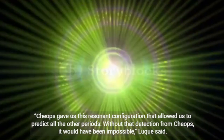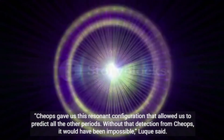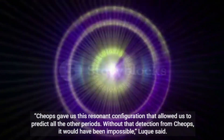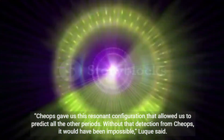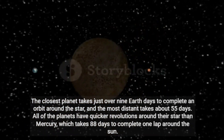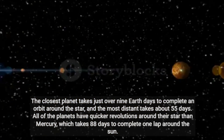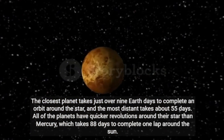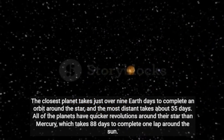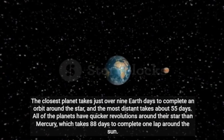"CHEOPS gave us this resonant configuration that allowed us to predict all the other periods. Without that detection from CHEOPS, it would have been impossible," Luque said. The closest planet takes just over 9 Earth days to complete an orbit around the star, and the most distant takes about 55 days. All of the planets have quicker revolutions around their star than Mercury, which takes 88 days to complete one lap around the Sun.